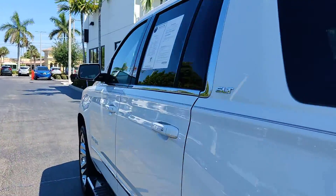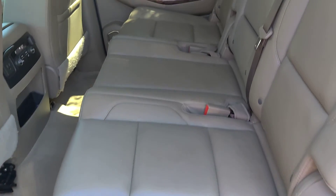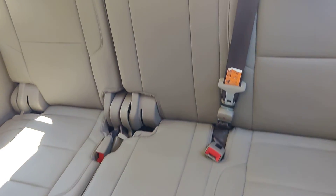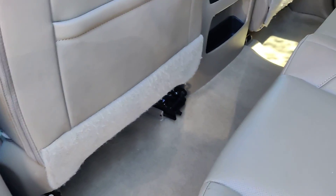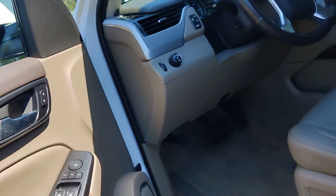I'm going to show you some of the condition on the interior. As you can see here, the leather is very nice — same in here. Very nice and clean. The carpets are nice and clean as well. There is no weird smells on the vehicle, no smoke or pet smell on it.